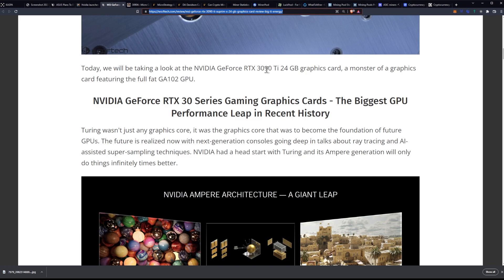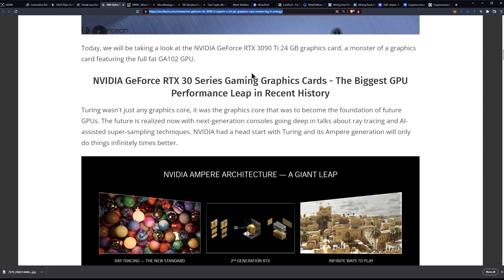So today we'll be taking a look at the NVIDIA RTX 3090 Ti 24GB graphics card, a monster of a graphics card featuring the full-fat GA-102 GPU.